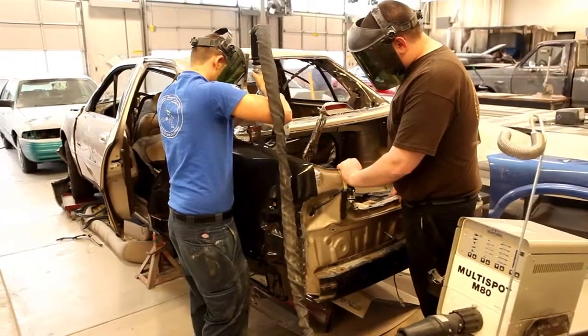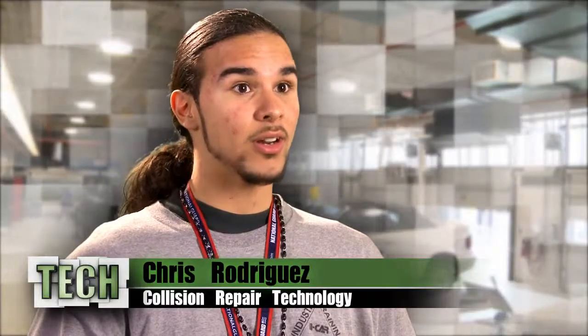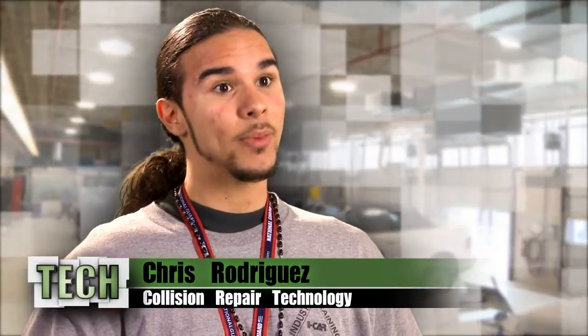If there was a really bad collision, we would actually fix the front end of the car, fix the whole section of the car, and then we would paint it and go back to factory standards.